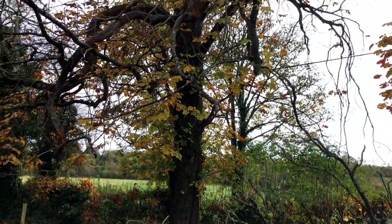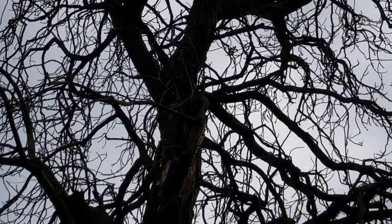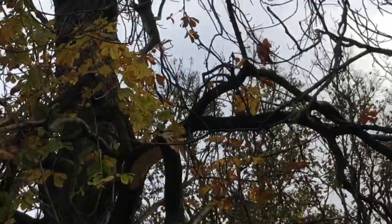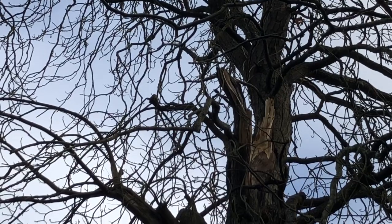So a huge branch came down from right there. We'll have to get a different angle — can't see it from here. There, there you can see the raw place right there.